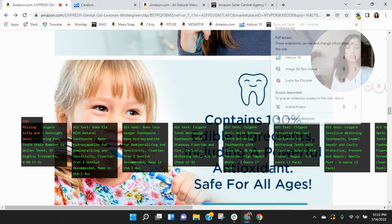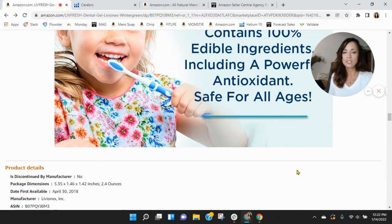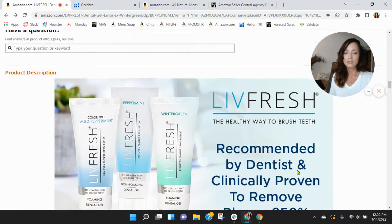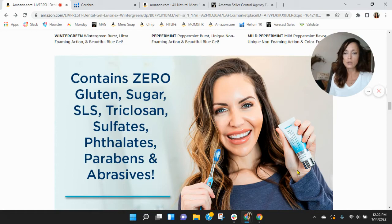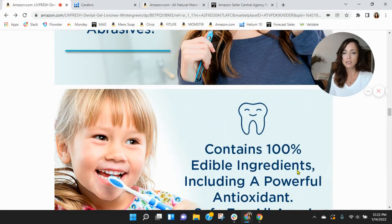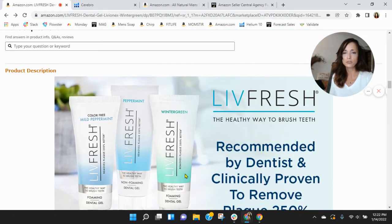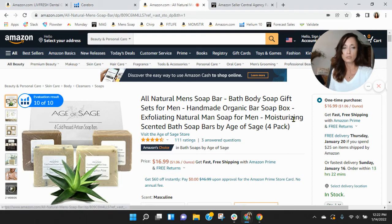You definitely need alt text in there, and you don't want anything repetitive. LiveFresh is good, but I don't see real branding — it talks about the wash for your teeth, but it doesn't really brand your store. So I want to show you an example — not to compare products, but to show you the listing we put together for a company called Age of Sage.